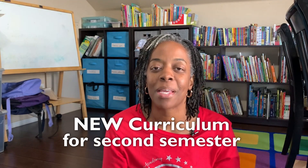Hello, everyone. I hope your 2023 has started off amazing for you. Today, I'm going to share with you some of the new curriculum that we are adding in this semester.